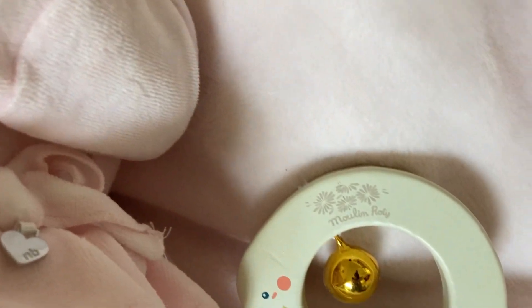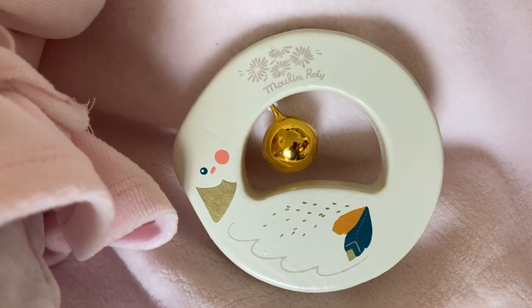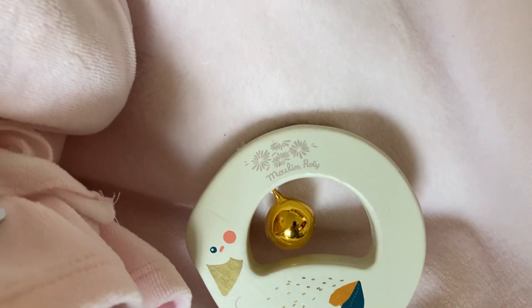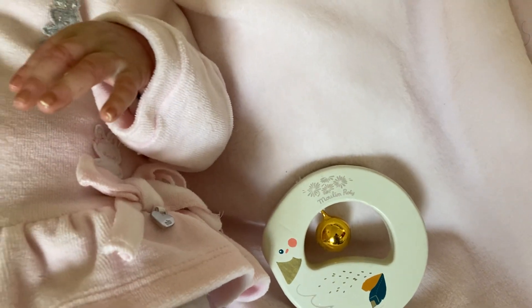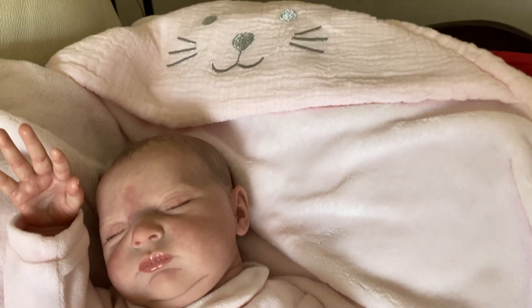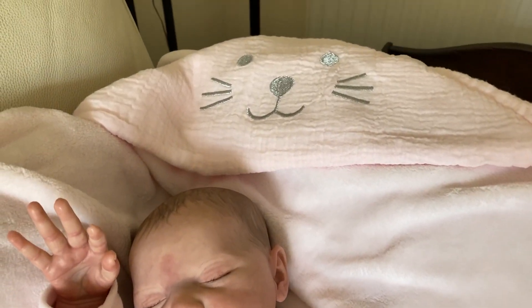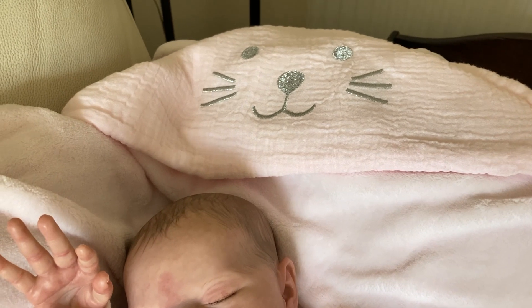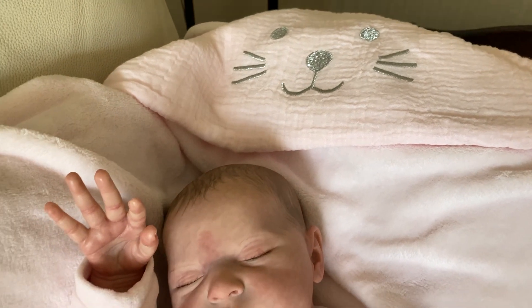She's also got her Moolin Rotty Swan Rattle, and this pink blanket will be hers as well — it came with Vincent, who is now a boy, so he won't need this blanket, so I've given it to my Laura.